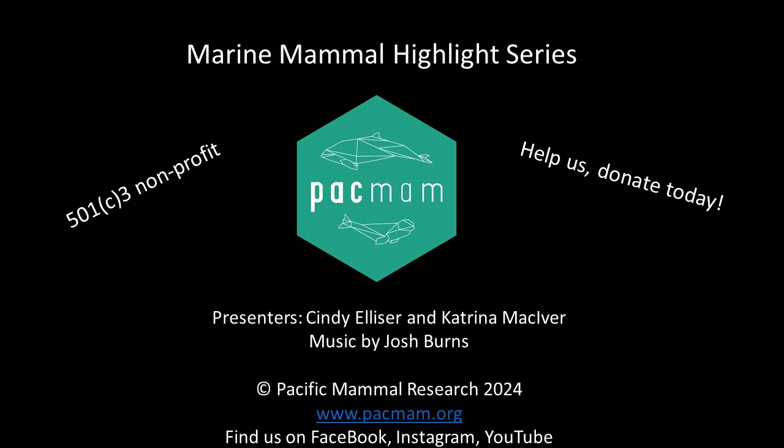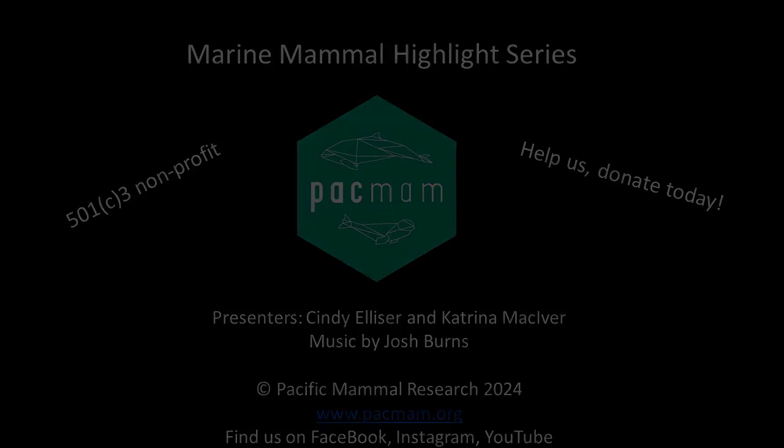Welcome to Pacific Mammal Researcher's Marine Mammal Highlight Series. We are a 501c3 research and education nonprofit studying marine mammals in the Salish Sea off Washington State. In this series you will learn about different marine mammals as we discuss interesting facts about each species. This is our way to geek out, share some information, and have some fun. And without further ado, welcome to the Pac-Man Podcast. I'm Cindy. And I'm Kat.